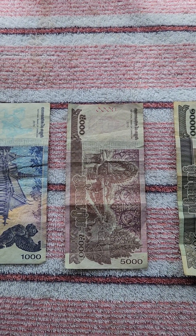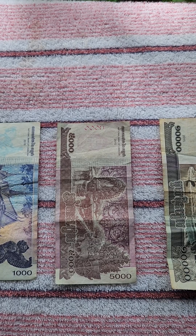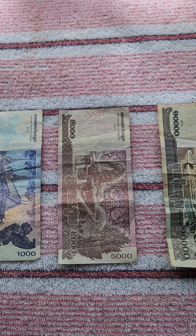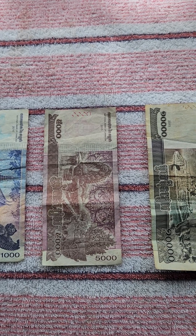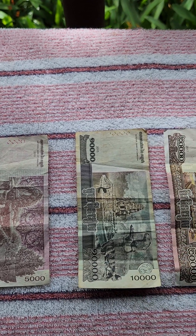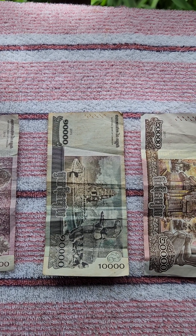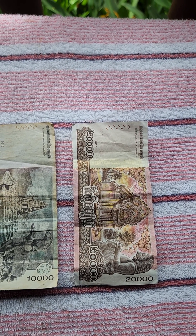Then you've got $5,000 Riel, which is $1.23 U.S., and for that you can get a typical Khmer coffee — or Cambodian coffee. The most delicious coffee I found here was the Khmer coffee — K-H-M-E-R — that's their local language or culture. Then we've got $10,000 Riel, which is worth $2.45 U.S. $20,000 Riel is worth $4.90 U.S.